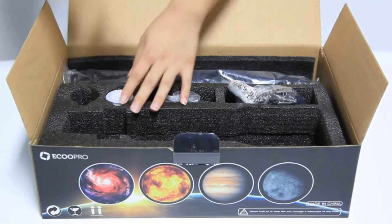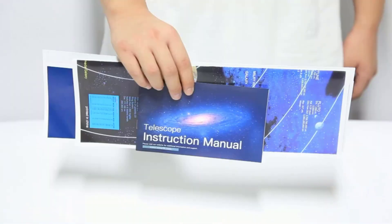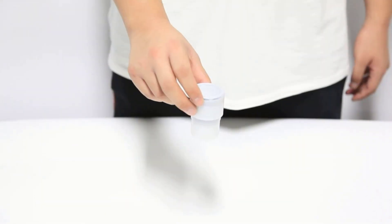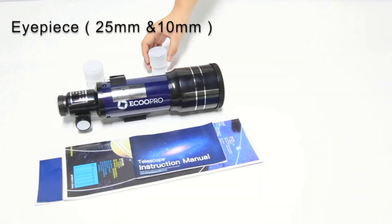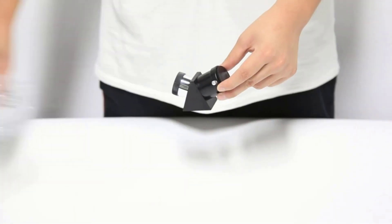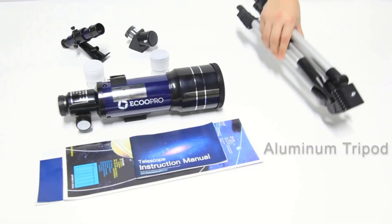It brings objects closer to your eye, and the right accessories help capture the images seen through your telescope. Beginner-friendly telescopes are easy to use and have various exciting features to help you in your stargazing endeavors. Keep reading this post to learn about the best starter telescopes in detail. Let's get started.